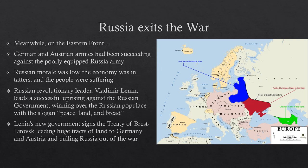Russia exited the war only by giving up a whole bunch of Russian territory to Germany and Austria — a large chunk of land ceded to the Central Powers.